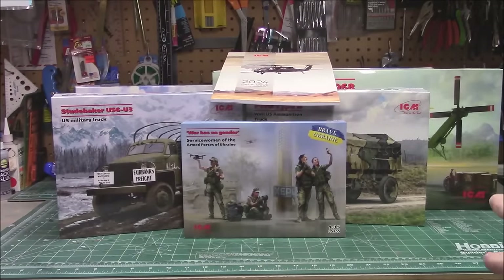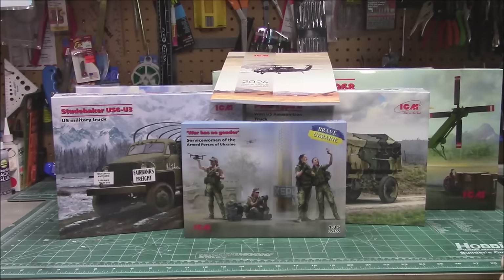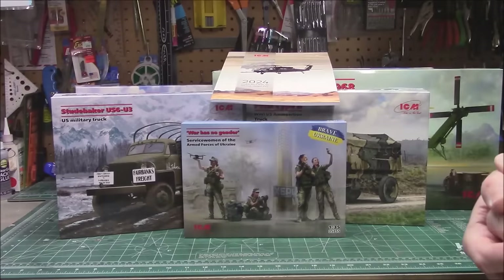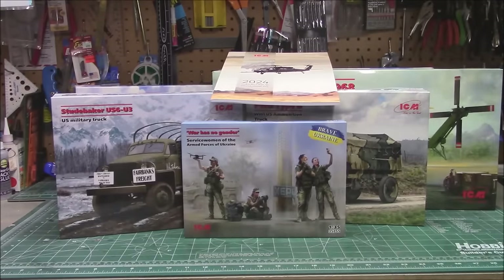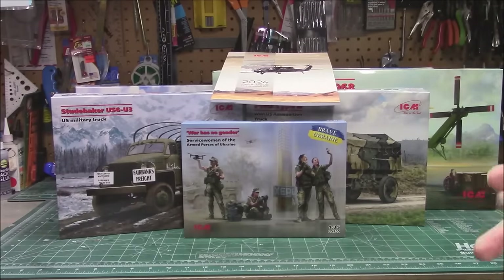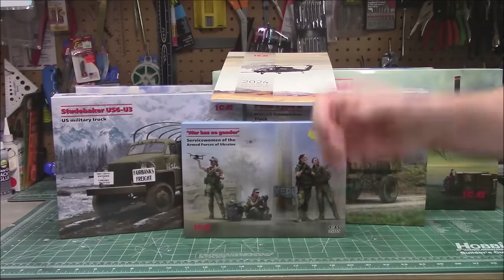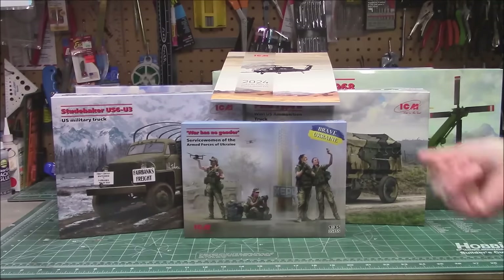Hey folks, welcome back to the workshop. I hope you're having a nice April. The weather is bipolar up here in Wisconsin — we're getting 70-degree days and then 11 inches of heavy wet snow. What better time to stay inside and keep building models. We're going to do a new kits video, and then I'm going to dive into building some of those kits soon. I know it's been a little while since we've had a full build video, because I've been taking trips and taking care of some stuff in the real world outside of models.